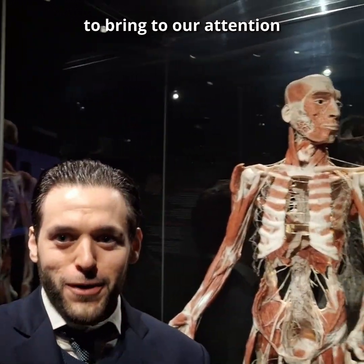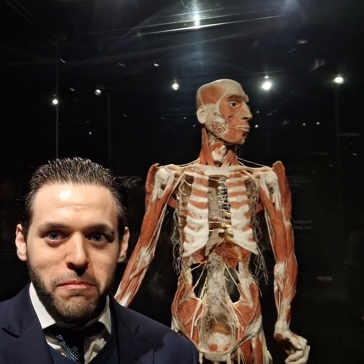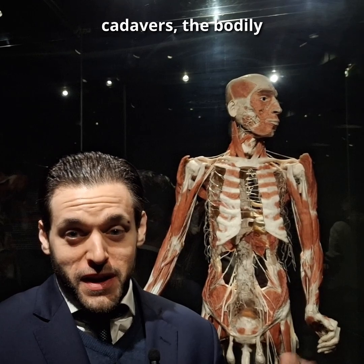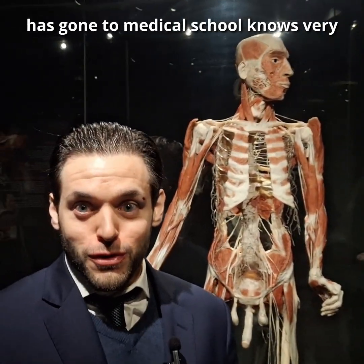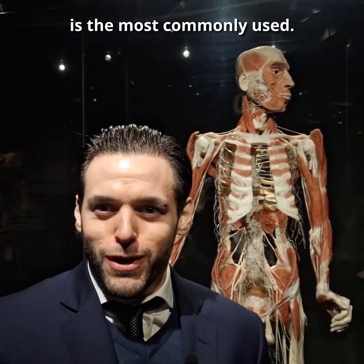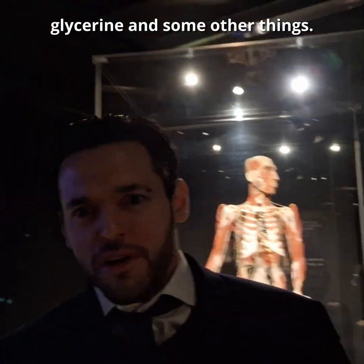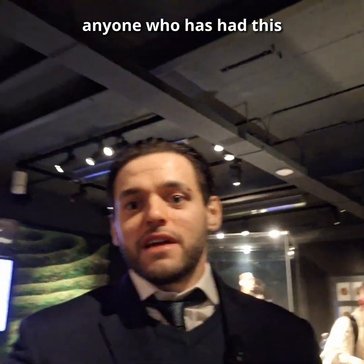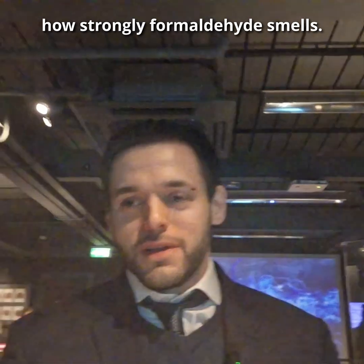One of the very first things I want to bring to our attention in this specific exhibition is plastination. There are many ways of conserving cadavers, the bodily remains of people, and anyone who has gone to medical school knows very well that formaldehyde is the most commonly used. I've been to medical school, and anyone who has had this experience for sure knows how strongly formaldehyde smells.